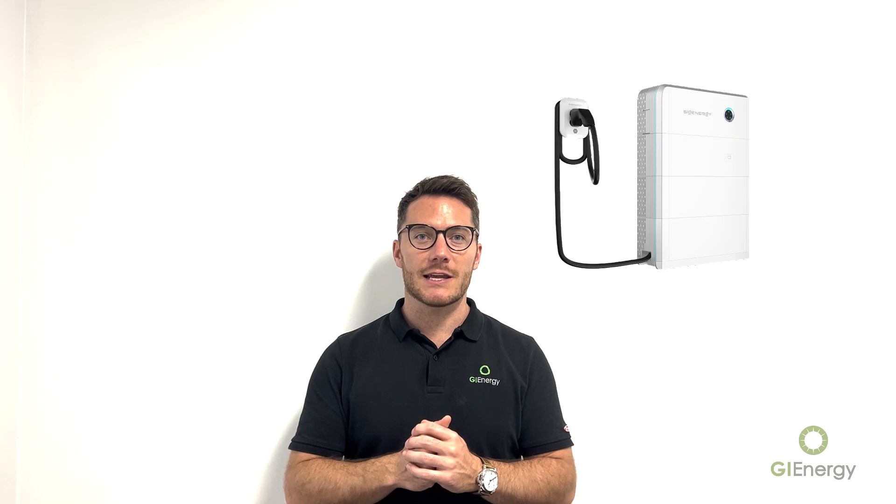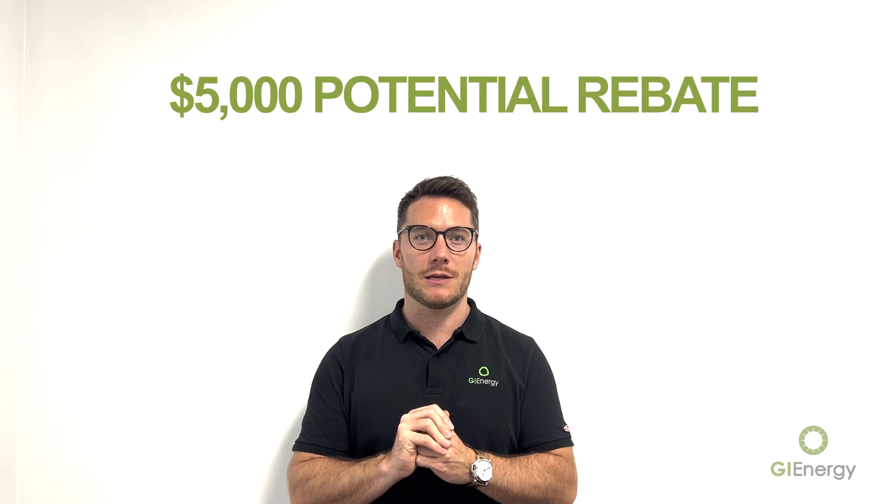The average battery installation we've seen this year has been 16 kilowatt hours, so we're talking about a large amount of money — potentially $5,000 to the homeowner. The system and the battery must be VPP capable; there's no mandatory requirement to actually sign up to a VPP, but the system must be compatible with that.